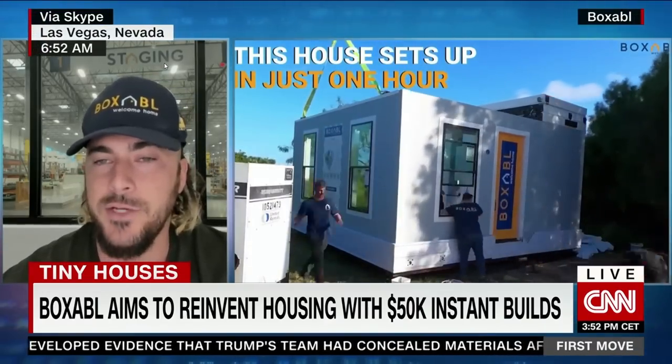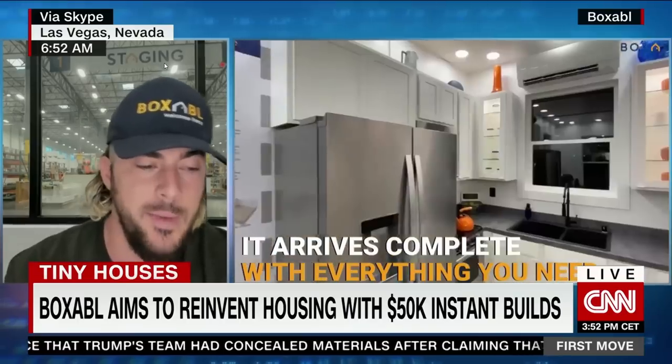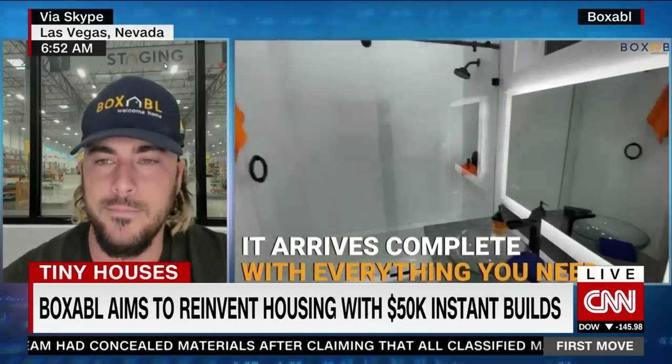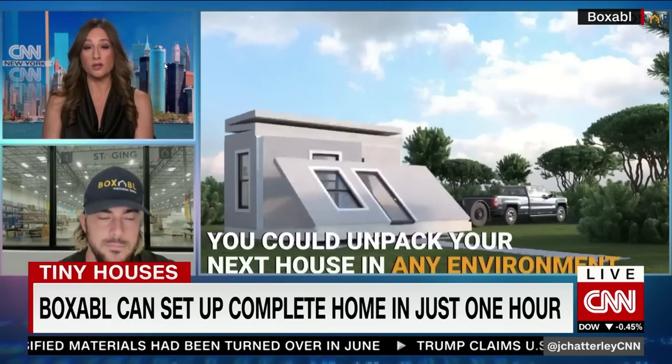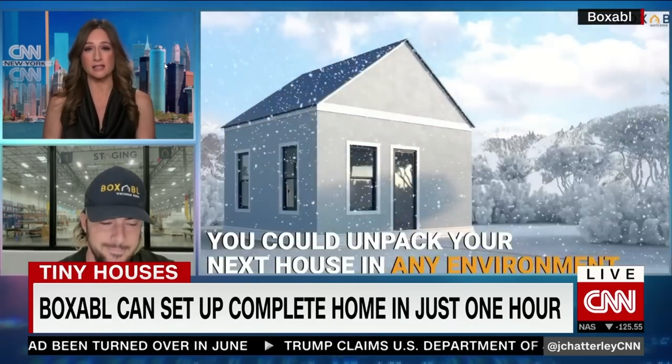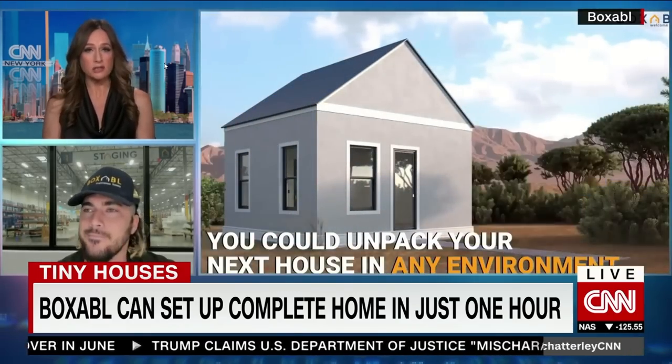At Boxable we have a new way to build that is better and lower cost. We are actually mass producing these buildings in a factory — like the factory right behind me here. I want to talk about the price, because I understand the starting price is fifty thousand dollars for one of these, though the website is now listing the price of what's known as a casita on a case-by-case basis.